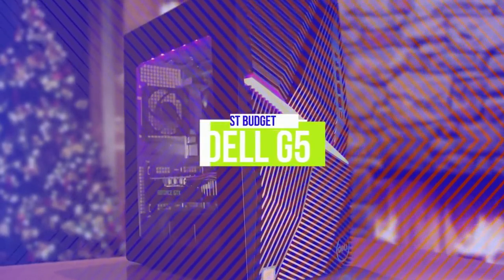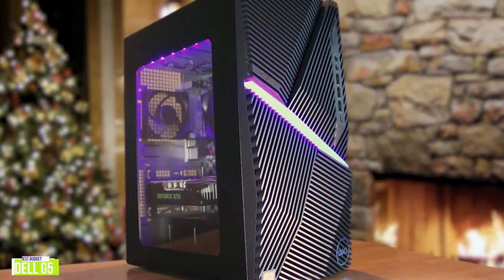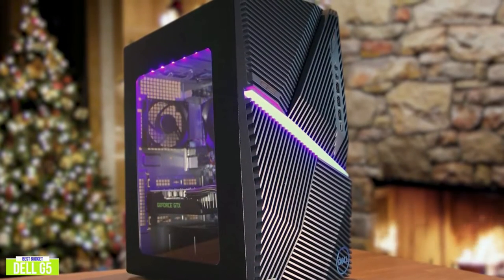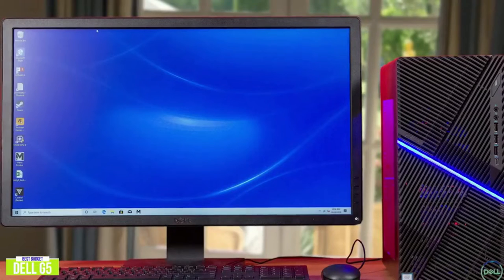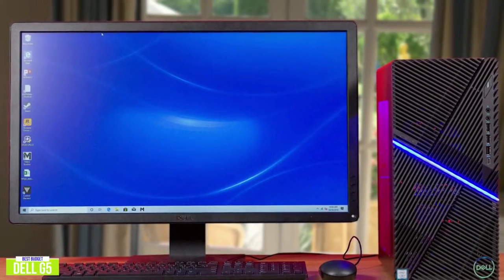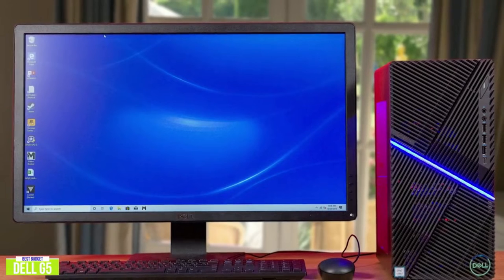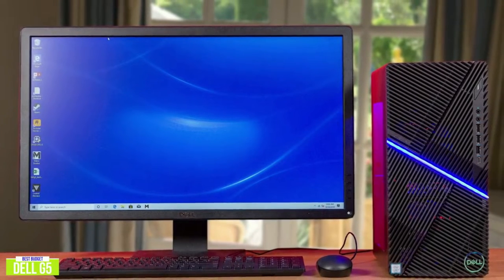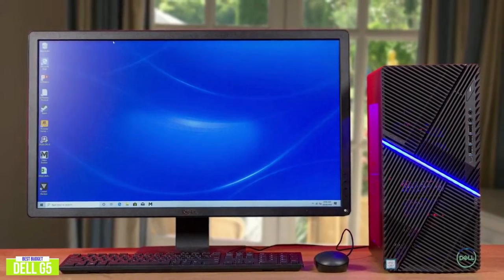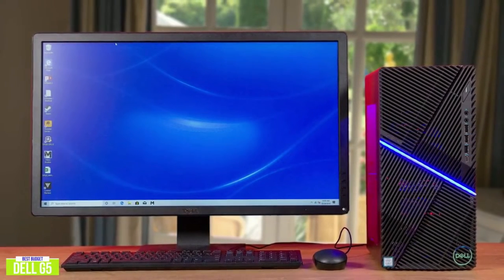The fifth item on our list is the Dell G5 — our best budget gaming desktop. If you're searching for an affordable gaming desktop to play cutting-edge games and maintain a consistent frame rate, the Dell G5 is a great balance between affordability and performance, making it a great choice for anybody on a budget. Currently priced around $950, the G5 is housed in a smooth black finish.